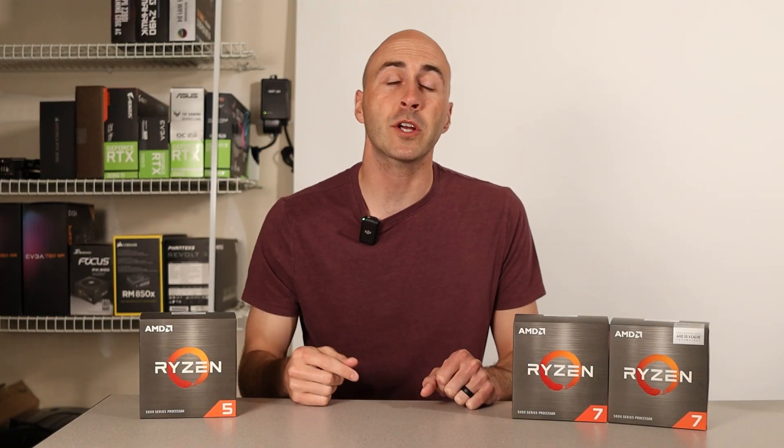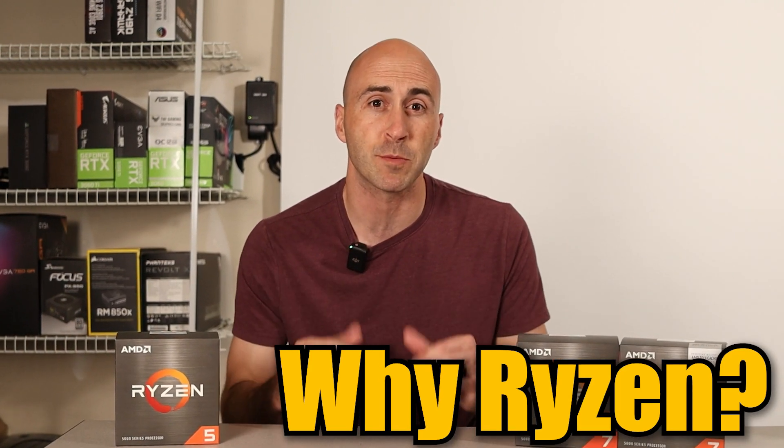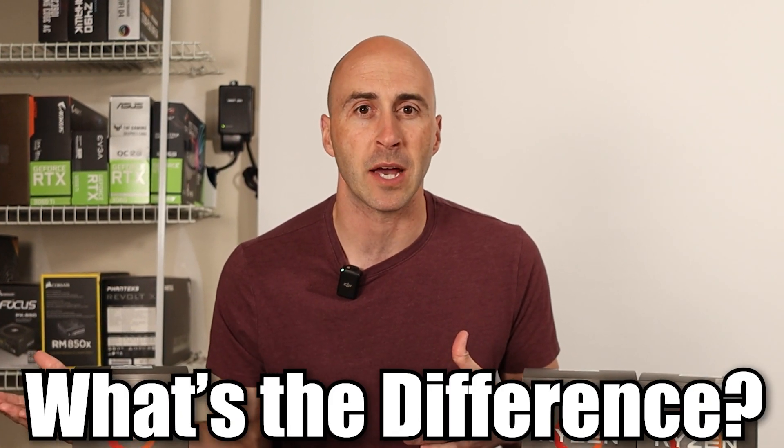That's a shame. Now, if you're in the market for a new CPU, you might be asking yourself a couple questions, like what makes these Ryzen processors so special? And of these processors, what's the difference between them besides the price? And more importantly, which one should you be going with? Let's talk about it.